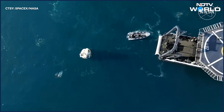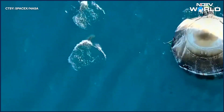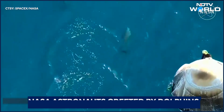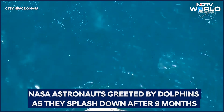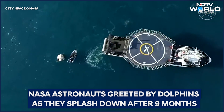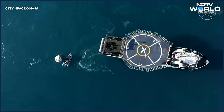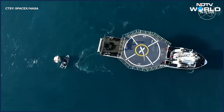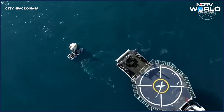We can see that recovery vessel slowly but surely closing the distance — oh, dolphin cam is back again! We can see the Dragon capsule and the recovery vessel with that distance closing. This is just one more step as we continue recovery operations for Dragon Freedom, and we anticipate the lift of the Dragon capsule to occur in just a few minutes.